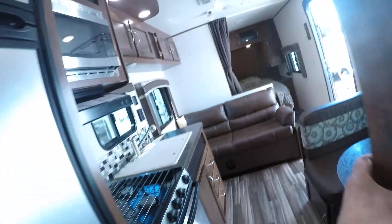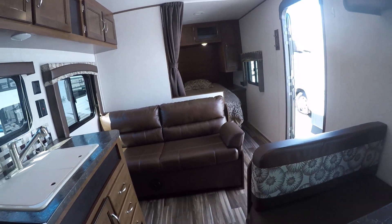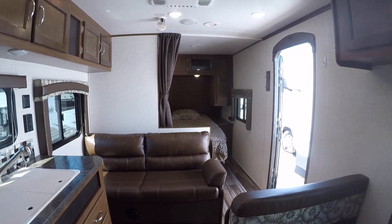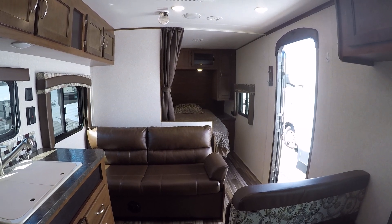It's a 2017 J-Flight 23RB right here at Gibbs RV in Coos Bay. Give us a call today at 1-800-824-4388 or see us on the web at www.gibbsrv.com.